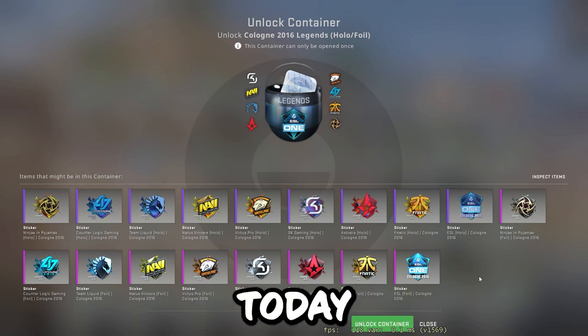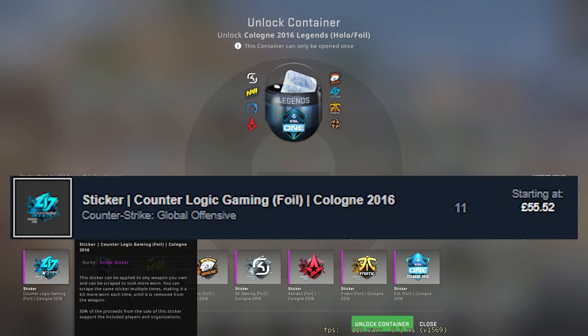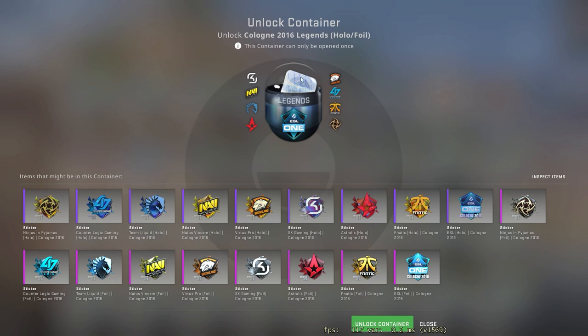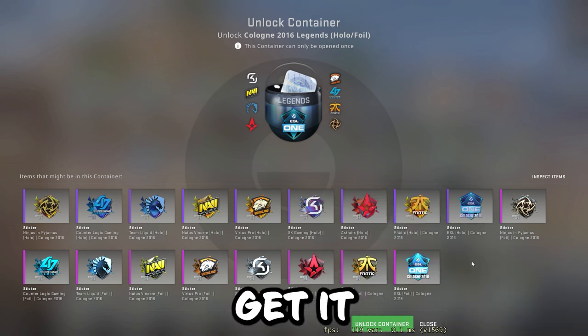We've got the Cologne 2016 Legends hollow foil capsule — the best we can get from this. The Team Liquid foil is second best, Counter Logic Gaming. This cost me 22 pounds, which is about 30-ish dollars. What we do not want to get is the ESL foil or the ESL hollow. Let's get it.